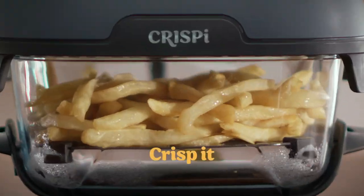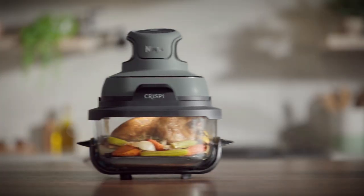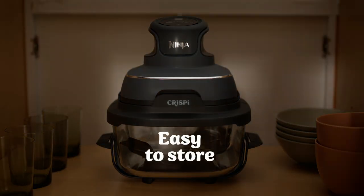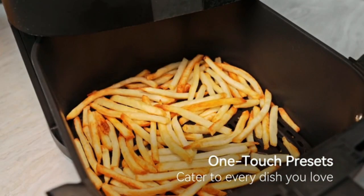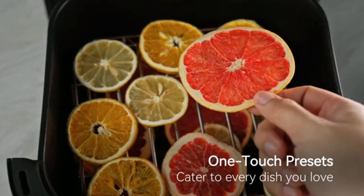The sleek design fits well on any countertop, and the intuitive controls make operation simple. Its large capacity is perfect for families, and the non-stick interior ensures easy cleaning. Whether you're craving crispy fries or a fast, reheated meal, this Ninja appliance delivers convenience and quality every time.